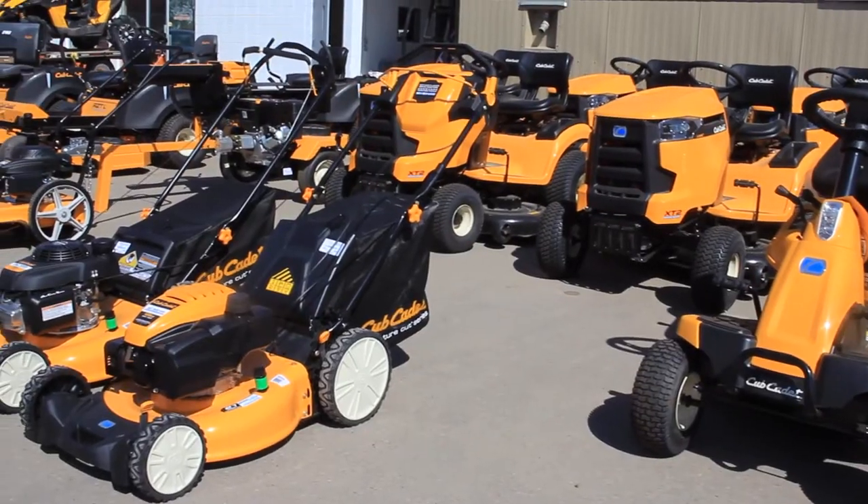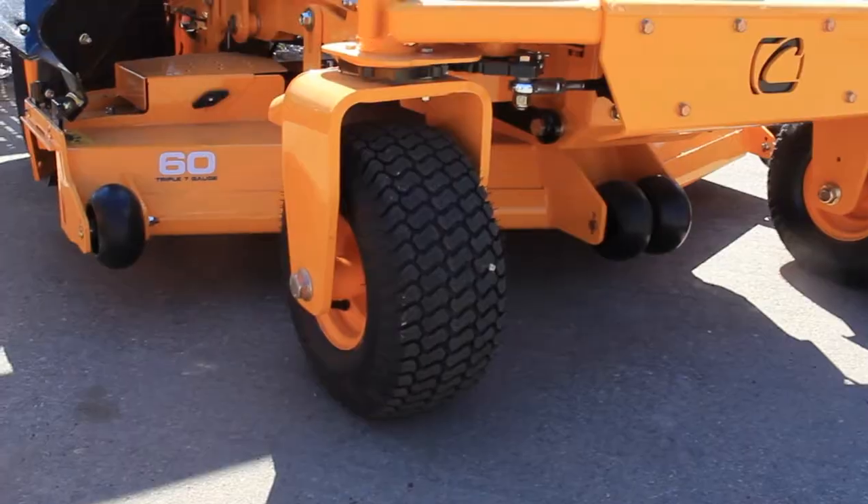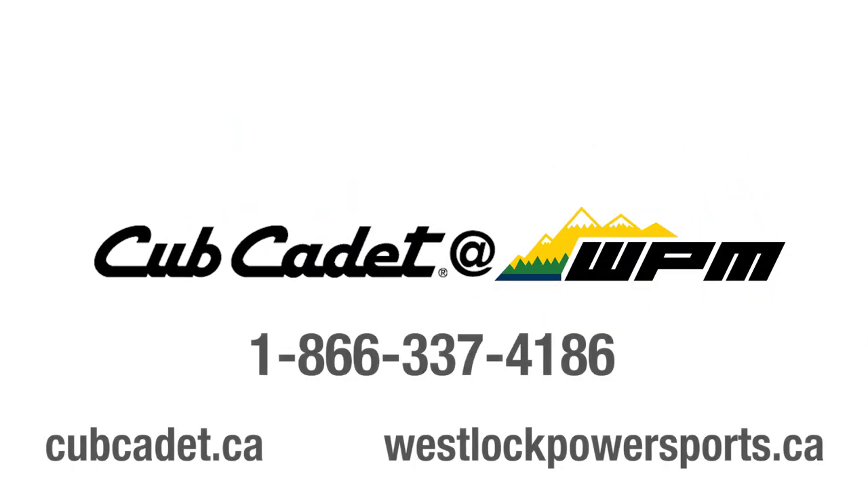Come check out your next Cub Cadet here at WPM, and when it's time to service or get parts for your Cub Cadet, we've got you covered there too. Cub Cadet now in stock at WPM in Westlock and ready to go home with easy and quick financing options available.